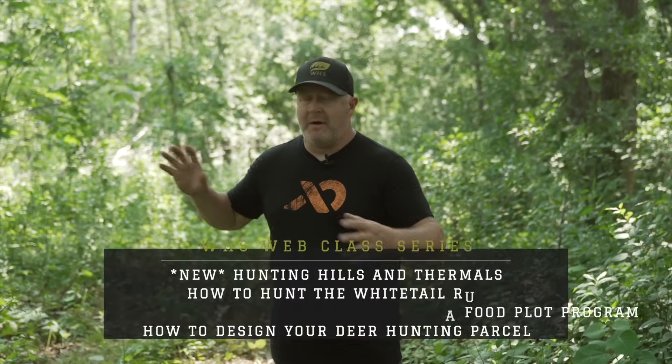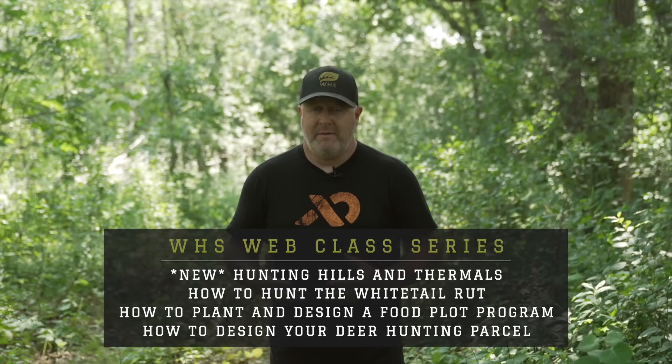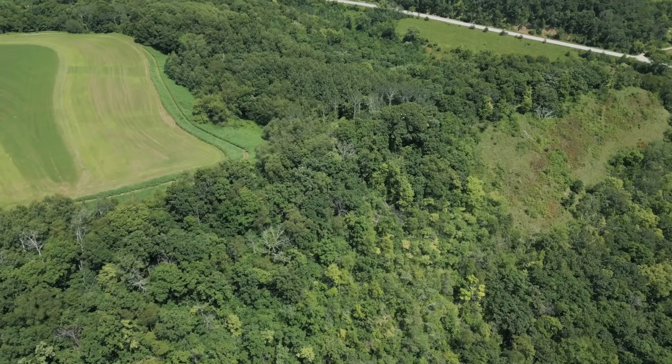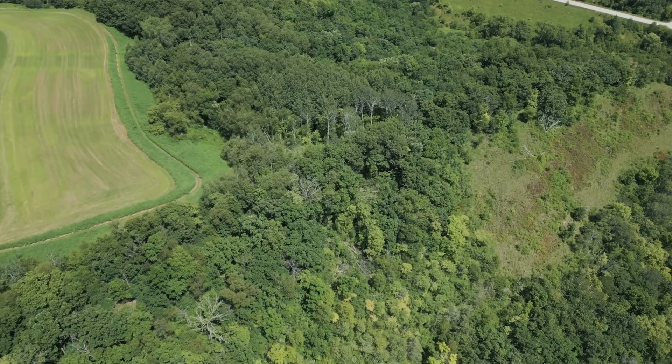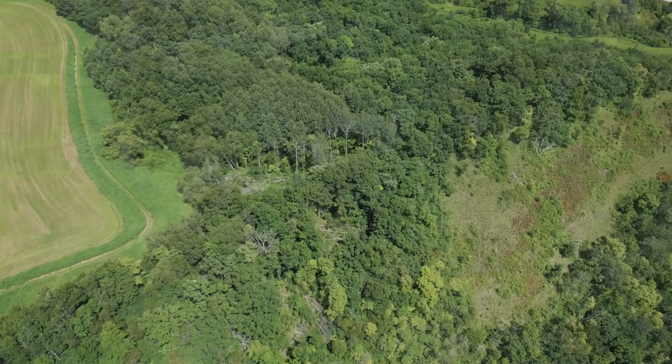We put a lot of work into this stand location with travel corridors and bedding. We can't wait to hunt here this season, but this is a stand we have to stay away from during the early season. The reason is that it's a cruising area, a rut area, near a bedding area. We want to get in here on some late October, early November toe-numbing morning and slip in to wait for cruising bucks near these bedding areas.